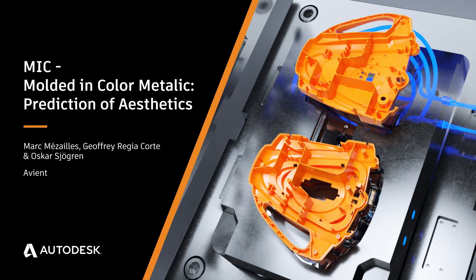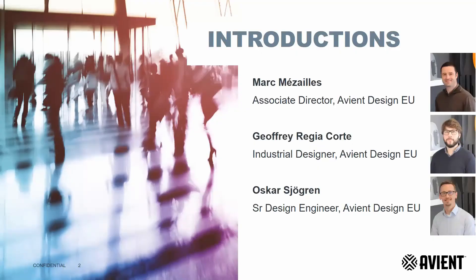Hi everyone. My name is Marc Mesaille, and I am leading the Avian design team in Europe, located in Lyon, France. Today, Geoffrey, industrial designer, and Oscar, senior design engineer, will show you the approach they have developed for predicting the aesthetics of injected parts using metallic effect master batches. First of all, I would like to thank Autodesk for giving us the opportunity to share this work with you.